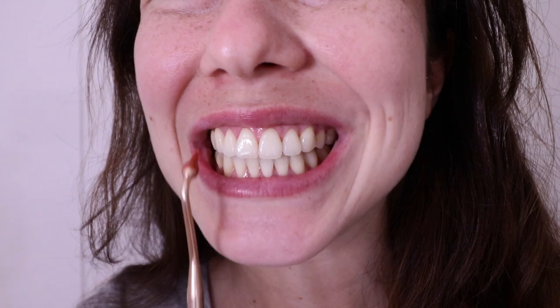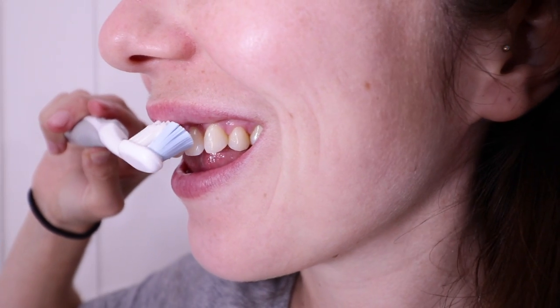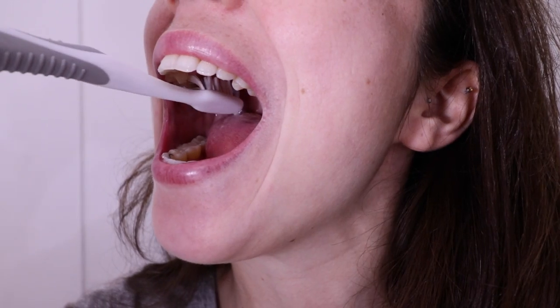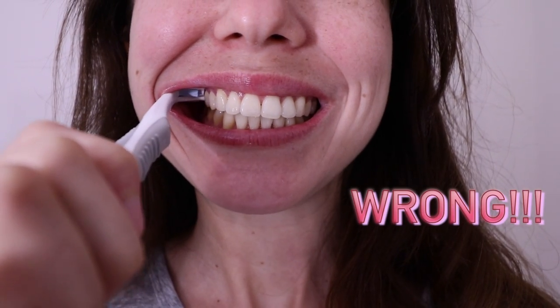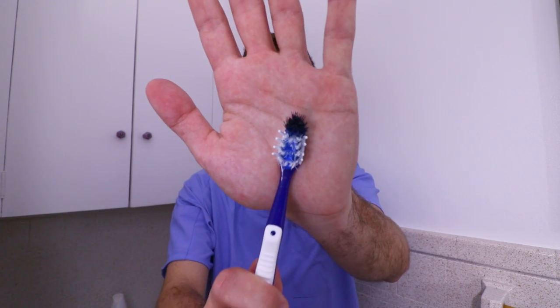All the germs in your mouth like to grow where the gums meet the teeth — the gum line. So take your favorite toothbrush and place it at a 45-degree angle to the gum line. Then gently wiggle until you've removed all the germs on the cheek side and the tongue side of the teeth. Don't face the bristles directly at your gums because that can hurt them. Replace your toothbrush about every three months because frayed bristles won't do you any good. Remember to brush twice a day, morning and night.